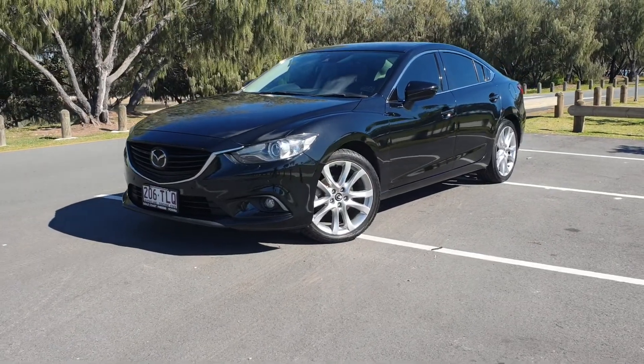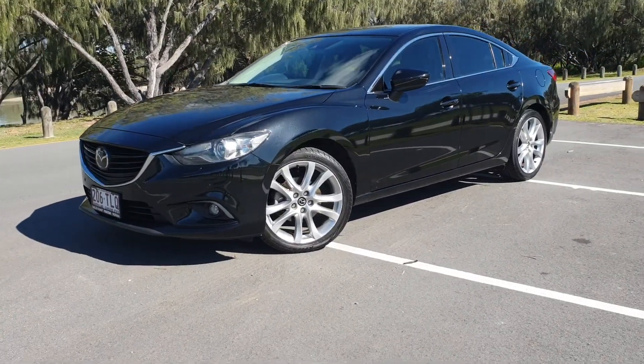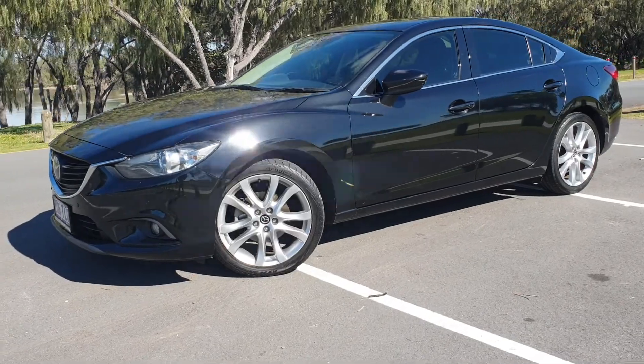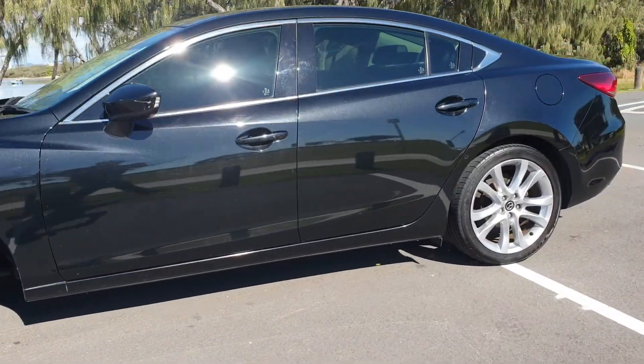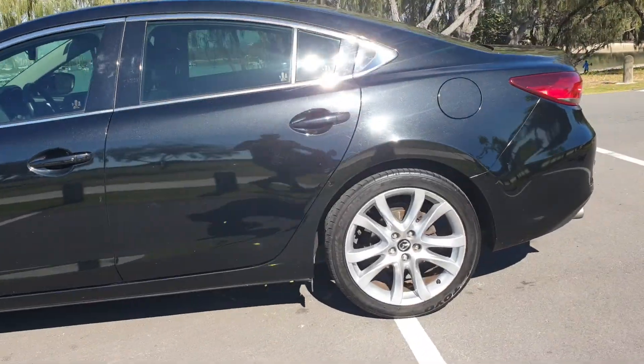Hi, welcome to Soldier Car. Today we're here to look at this wonderful 2013 Mazda 6 Attenda in black, auto, only done 83,000 Ks, full service history.